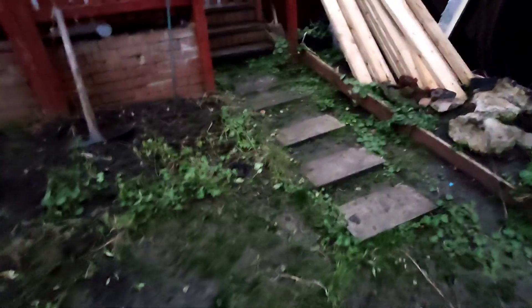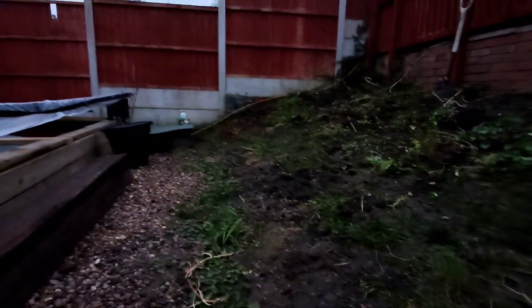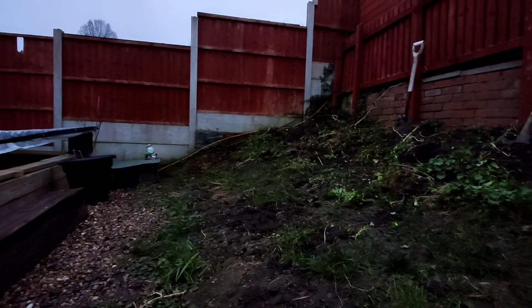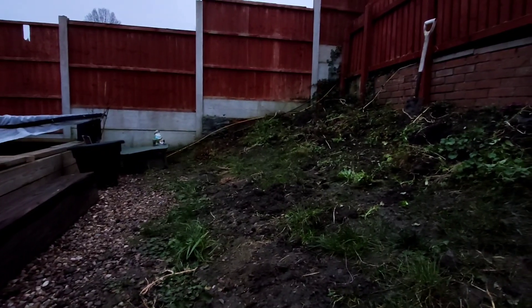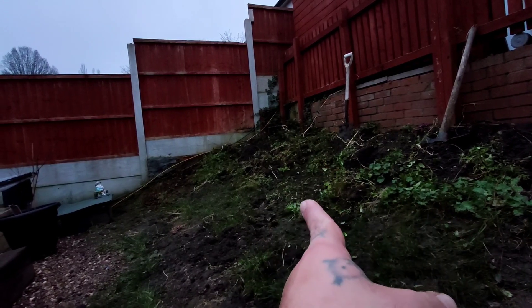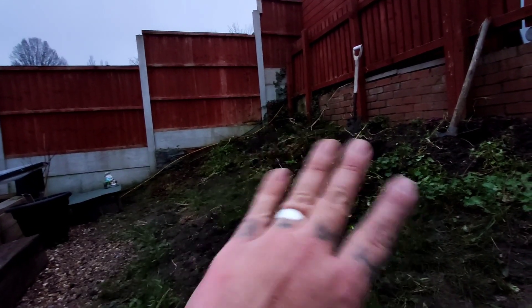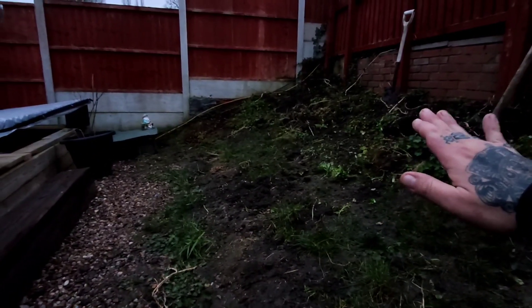I've got all the stuff out I want to keep. I need to get rid of that ivy before it spreads everywhere. The next thing I'll be doing is moving things — it's hard to show the gradient of this garden on camera, but it is quite steep. It's doubtful I'll be able to pull that down because I don't know what's underneath. I've had a good few ideas off people which have been really helpful.